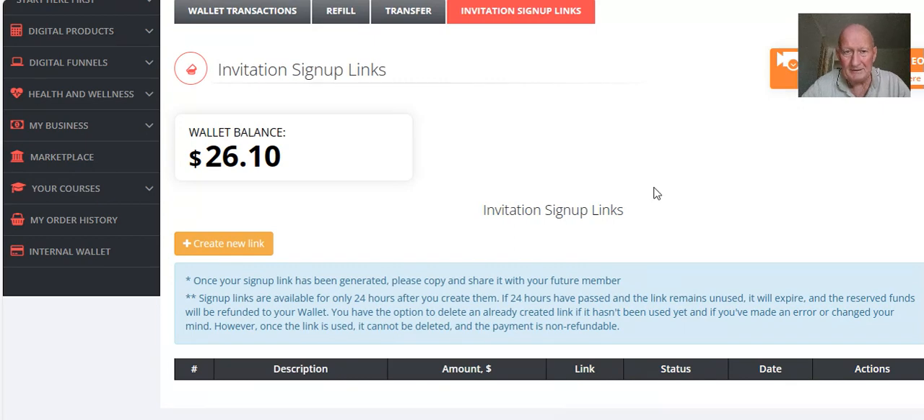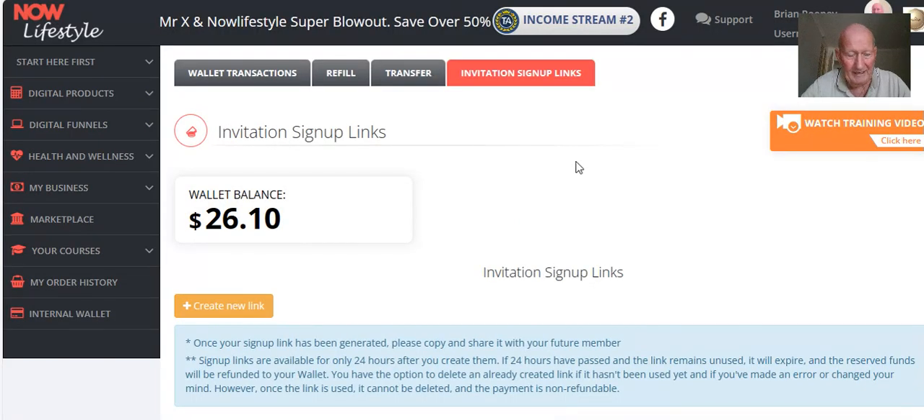The links only last for 24 hours. Once the link has been generated, you copy it and share it with your future member — they're only available for 24 hours. If 24 hours have passed and the link remains unused, it will expire and the funds will be returned to your wallet.